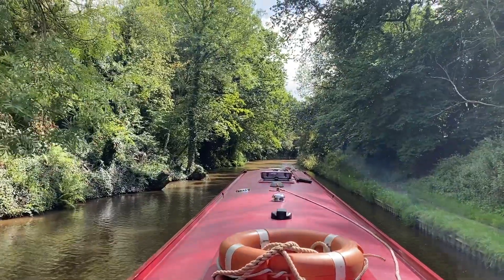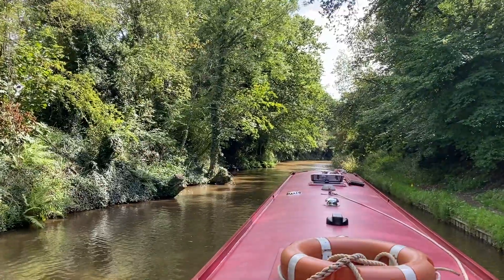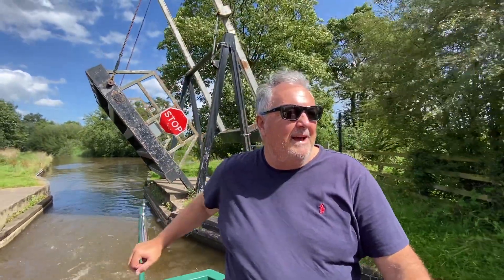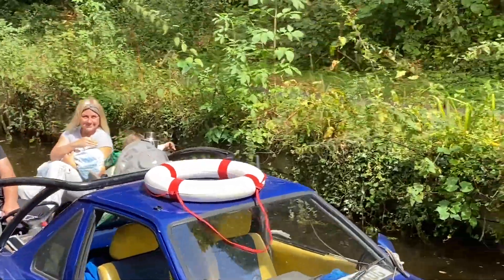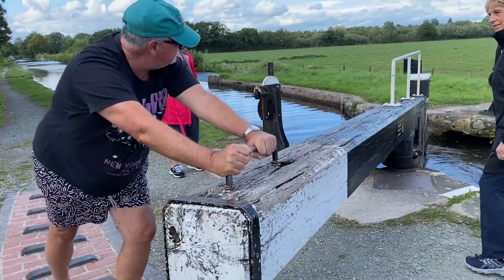Join us on our next adventure as we swap sails for a 49-foot narrowboat on the Llangollen Canal. There was no tacking or jibing on this boat, just tooting and hoping as we navigated around blind corners. We travelled from England to Wales over the highest aqueduct in the world, the Pontcysyllte Aqueduct. We enjoyed beautiful scenery, friendly people and a very narrow boat through a very narrow and shallow canal. We'll see you next time!